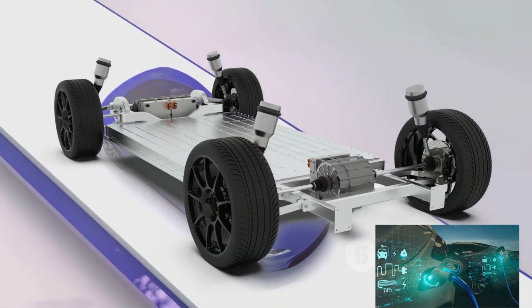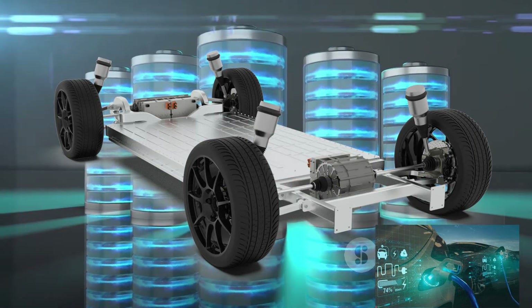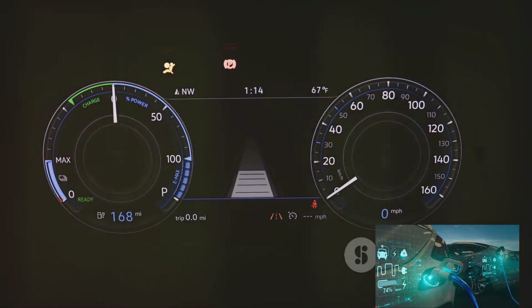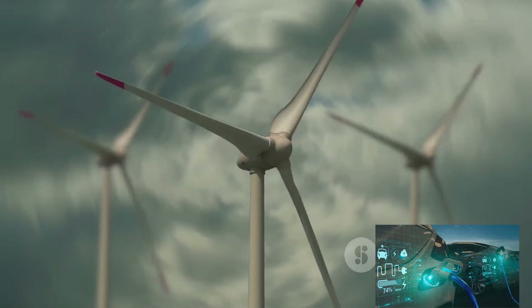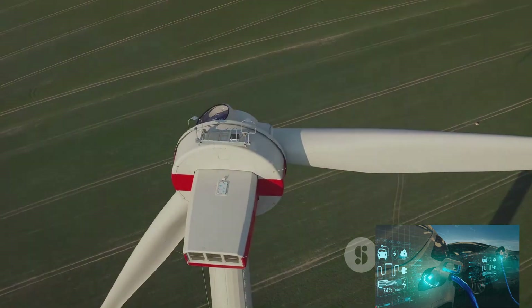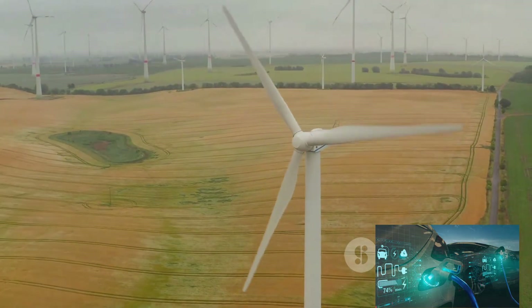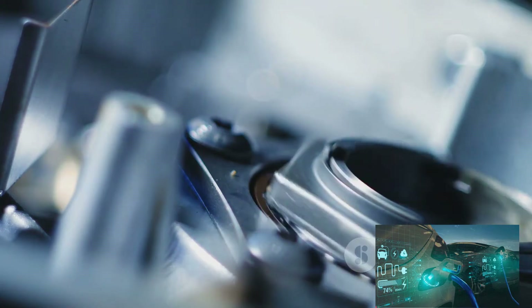Another key advantage is lower energy consumption. Electric vehicles powered by axial flux motors can travel longer distances on a single charge — a massive advantage given range anxiety concerns. Lower energy consumption also means lower electricity bills and significant reductions in carbon emissions, helping us move towards a more sustainable future. Furthermore, their simple design means fewer moving parts, which translates to less wear and tear, longer lifespan, lower maintenance costs, and greater reliability.